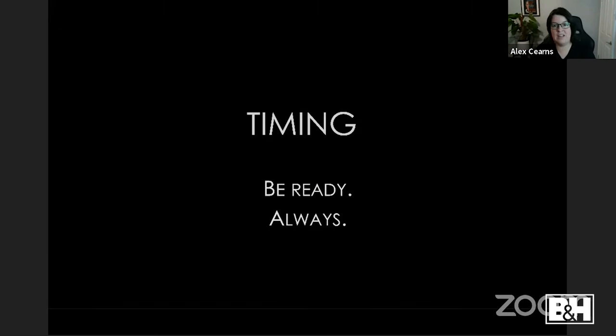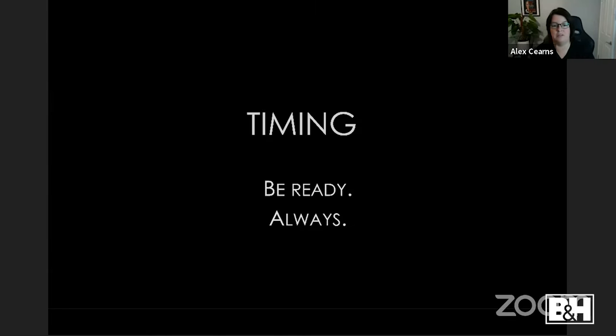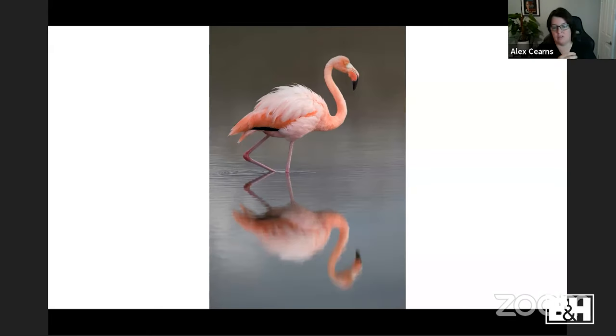You need timing — be ready always. Practice, patience, anticipation, timing all tie together. You have to push the button at the right time. In the Galapagos a flamingo suddenly appeared at an inland lake — I sat and just photographed it. I was ready as it walked, anticipating and timing the leg coming up, trying not to cut off the reflection. Using my big Tamron zoom on the Canon body.